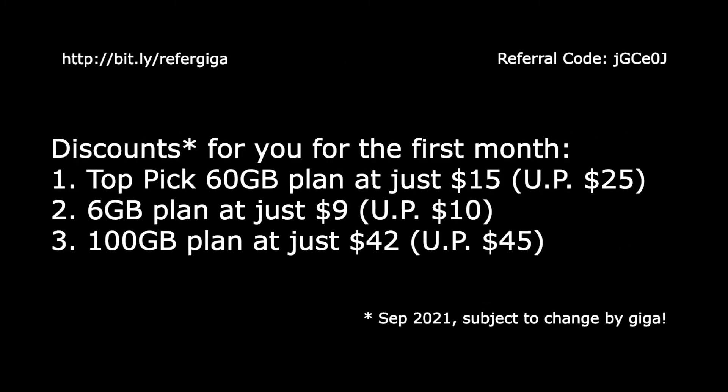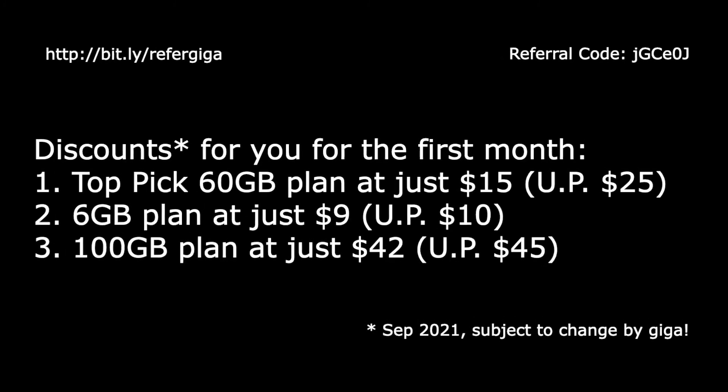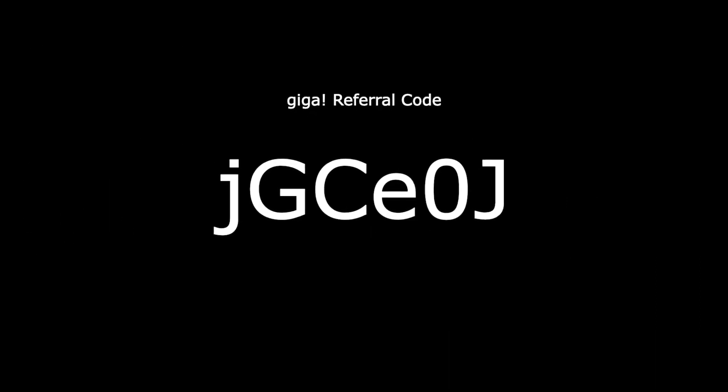If you like what you have heard so far, you can use my referral code for discounts for your first month of Giga plan subscription. Here is a closer look at the referral code.